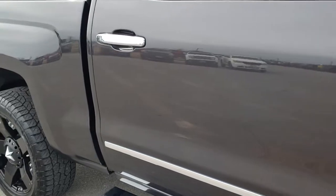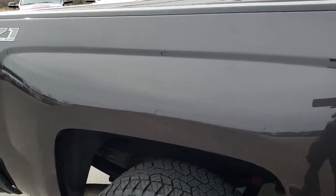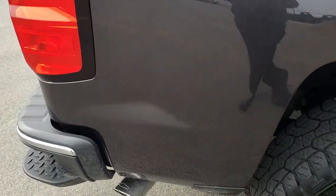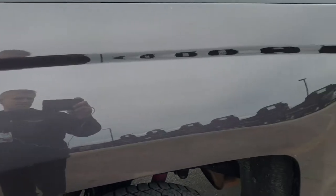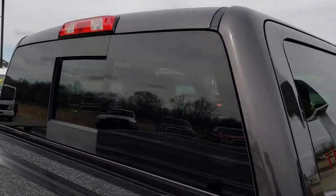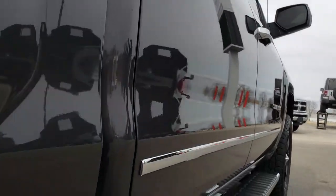We take these HD videos so that if you are far away, or even if you're close by and just cannot make the trip down but you're still interested in purchasing the truck, you can still see the truck, hear the truck, and have confidence in the vehicle before you even get here. Very clean down this side.